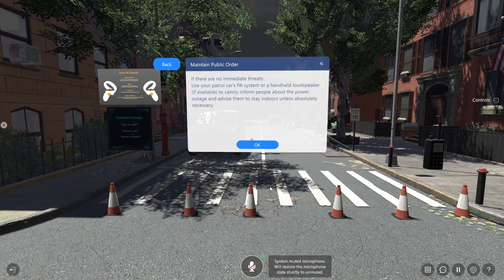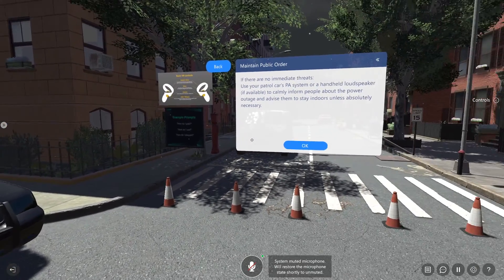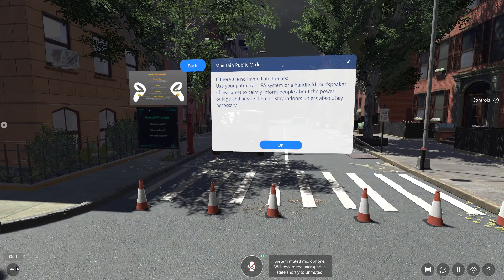If there are no immediate threats, use your patrol car's PA system or a handheld loudspeaker, if available, to calmly inform people about the power outage.